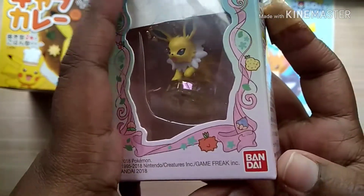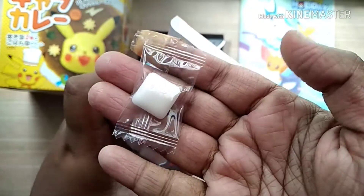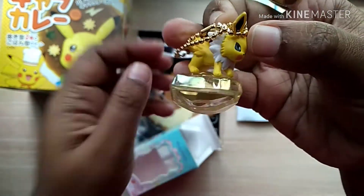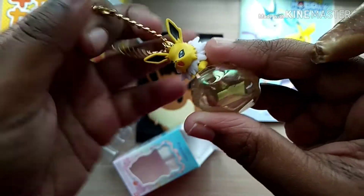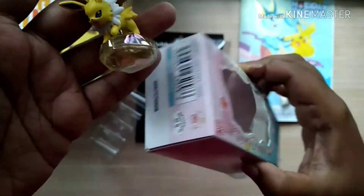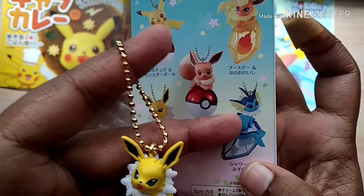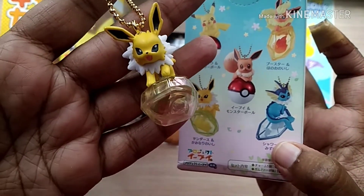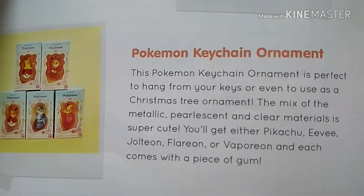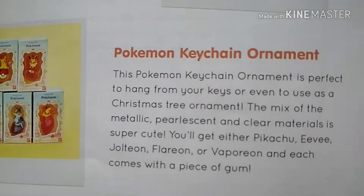My favorite item in the box is this one — it's actually an original Bandai product. Bandai is a Japanese company which produces a lot of anime character-related figurines and they are good quality. I don't exactly know the name of this character, so if you know what I'm holding, please write it in the comment section! This is a very cute charm — you can use it as a keychain, but I'm going to use it on my Christmas tree because it looks so cute. We can have totally five Pikachu characters; I really wish I got the blue one because it looks like a fairy shape. This keychain ornament can be used as a Christmas tree ornament and it has a mix of metallic, pearlescent, and clear colors. There's even a piece of gum in it — it's a cute ornament.